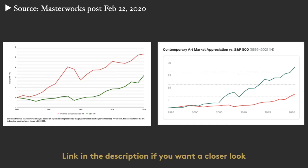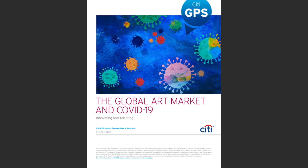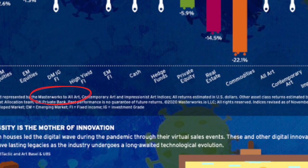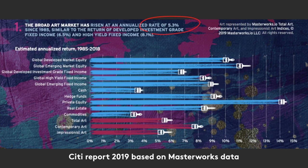It's not very clear, but thankfully there's another reference, and it's a solid brand — Citigroup. They publish an annual global art report, and they use the Masterworks data. And initially, our data was 5.3%.